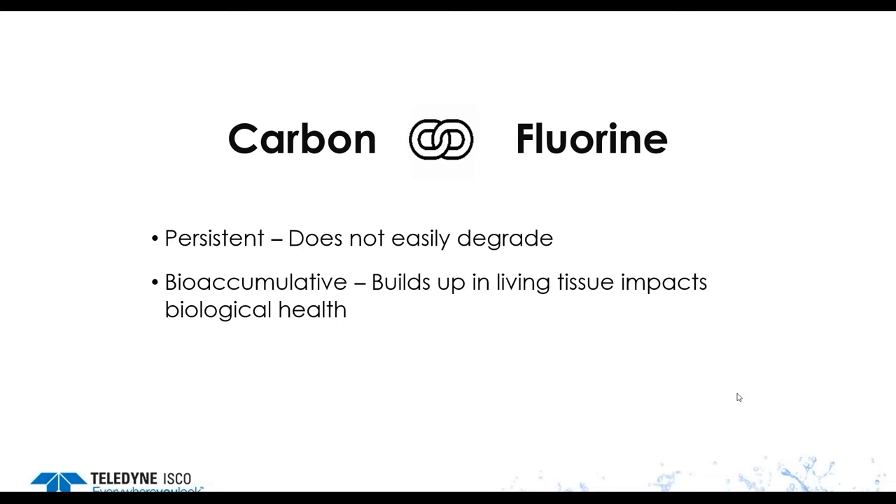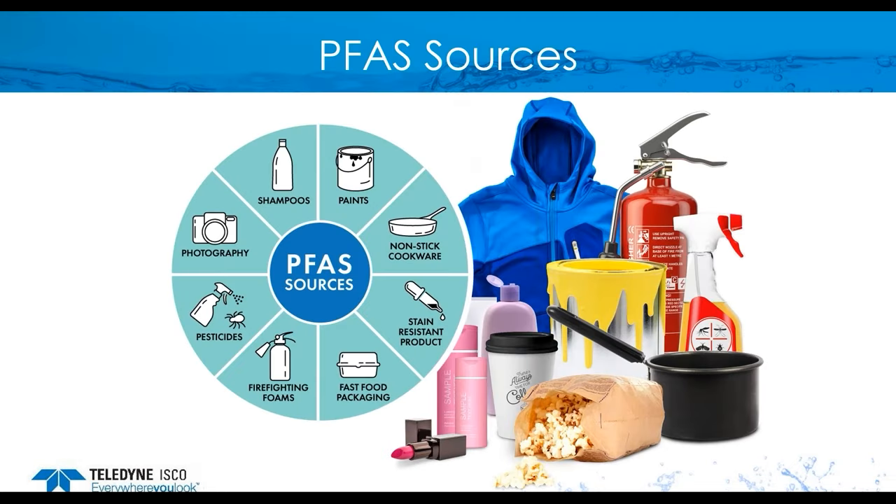PFAS, also known as per- and polyfluoroalkyl substances, are a family of synthetic compounds containing thousands of chemicals formed from fluorine attached to a carbon chain. They first came into use in the 1940s with the introduction of Teflon by DuPont. Today, the family of fluorinated chemicals that sprung from Teflon includes thousands of PFAS compounds. PFAS chemicals repel oil and water and have fire retardant properties. As a result, they are used in a variety of products such as nonstick cookware, waterproof clothing, firefighting foams, cosmetics, as well as in some manufacturing processes.